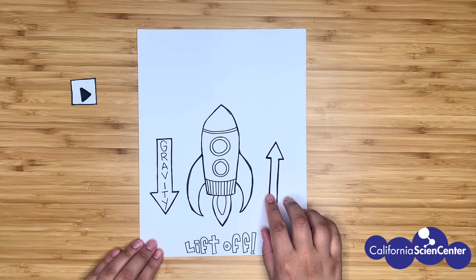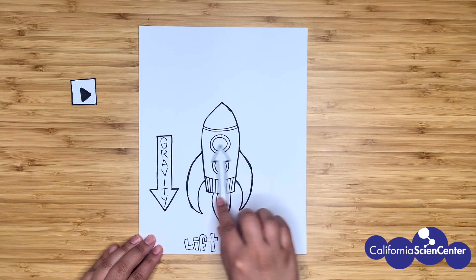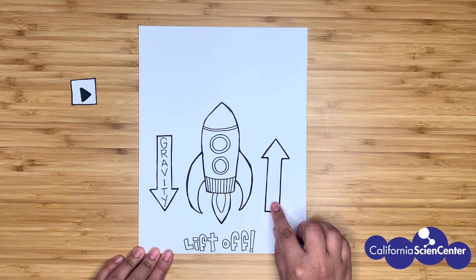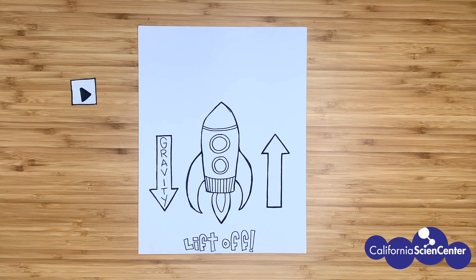Three, two, one. It's not enough. If you notice, this arrow is smaller than the gravity arrow — we don't have enough thrust. I think I got it this time. Let's try this one — it's about the same size. Still not enough thrust.